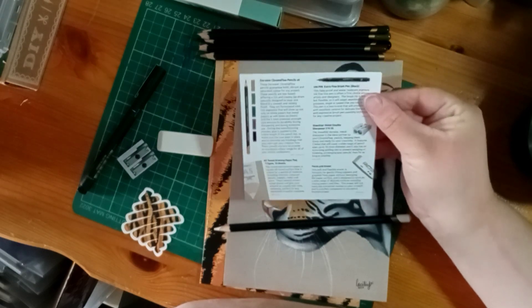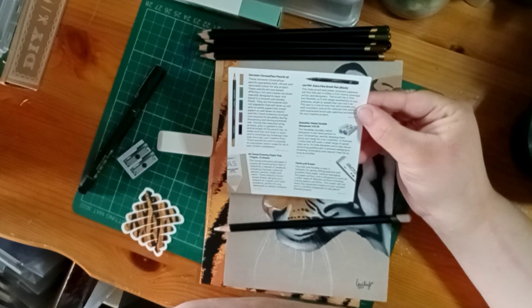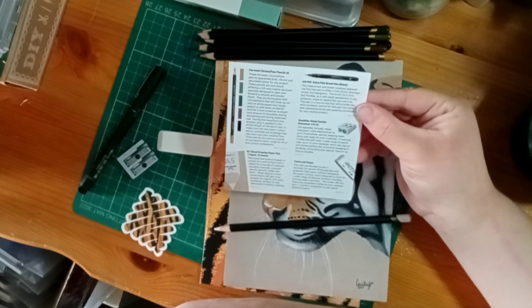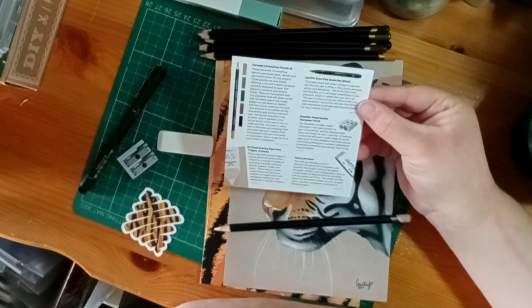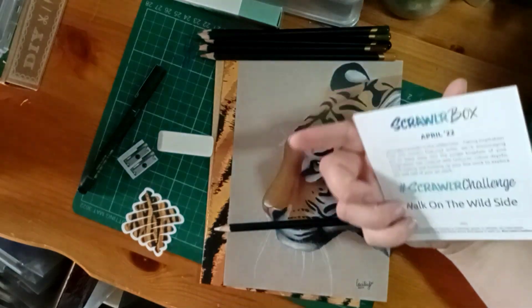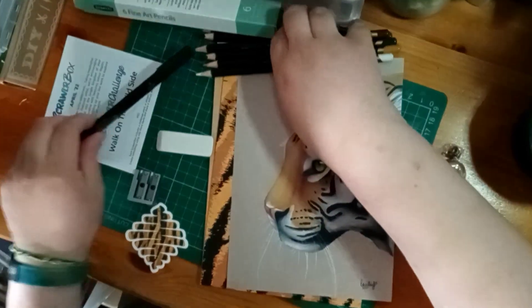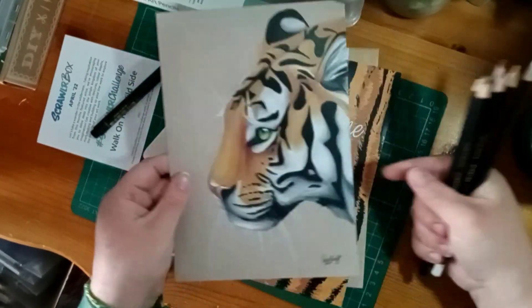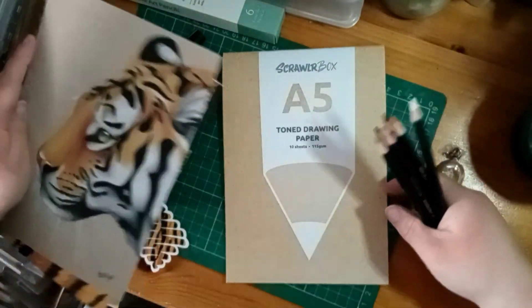Pastels and shorts - that's what got me too. The brush fine liner is fade-proof and water resistant. There's a sharpener and an eraser. I really like that tiger - I like tigers anyway - I'm going to put that to one side.